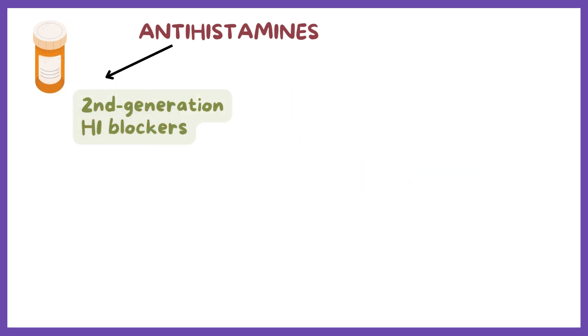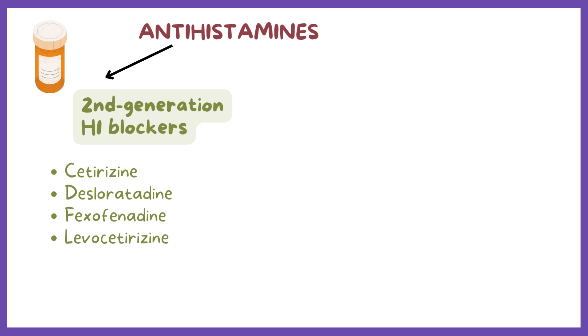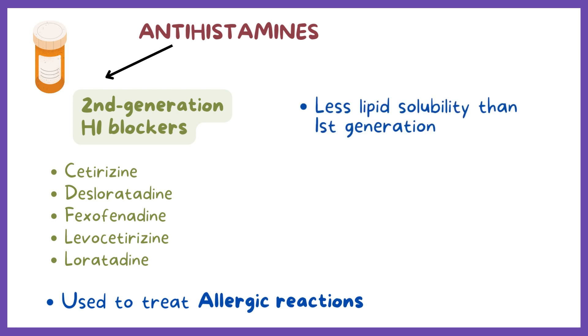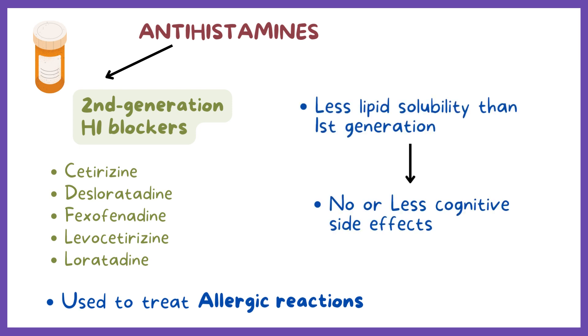Second-generation H1 blockers include cetirizine, desloratadine, fexofenadine, levocetirizine, and loratadine. Just like the first-generation, they are primarily used to treat allergic reactions, but since they have far less lipid solubility, they cause no or fewer cognitive side effects and antimuscarinic side effects. So the second-generation is preferable to the first-generation H1 blockers.